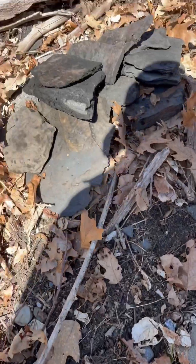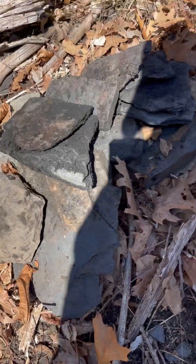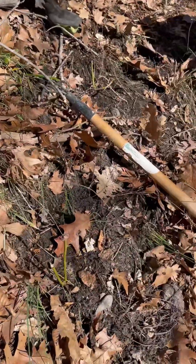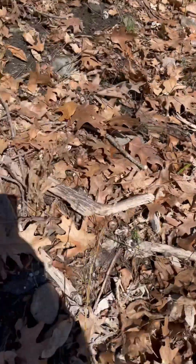We gathered up some of the rocks we're looking for. I don't know the name of this — it might be like a shale, a black shale. We're going to crack them open and see what we can find.